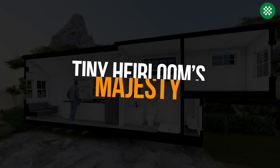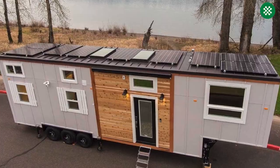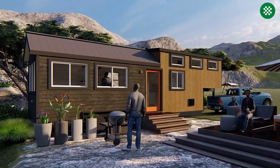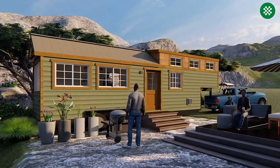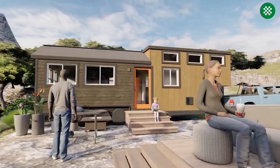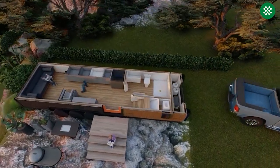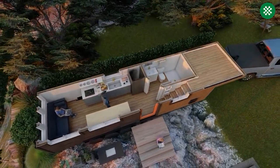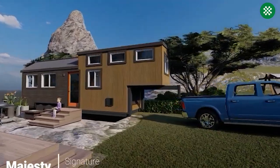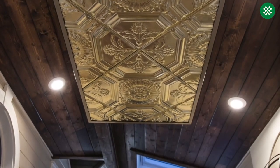Tiny Heirloom's Queen of the Fleet is the Majesty, available in three versions: the classic farmhouse with black and white themes, the sleek modern with brushed gold accents and an orange door, and the cozy craftsman with a rustic feel and wood-brown shingles. This model is ideal for small families as it has a master bedroom and a second bedroom. The price of the Majesty includes the trailer, framing installation, paint, flooring, cabinets, hardware, countertops, water heater, shower, and several other features. Although this unit is more expensive than other options on the market, the added small details can result in significant savings.